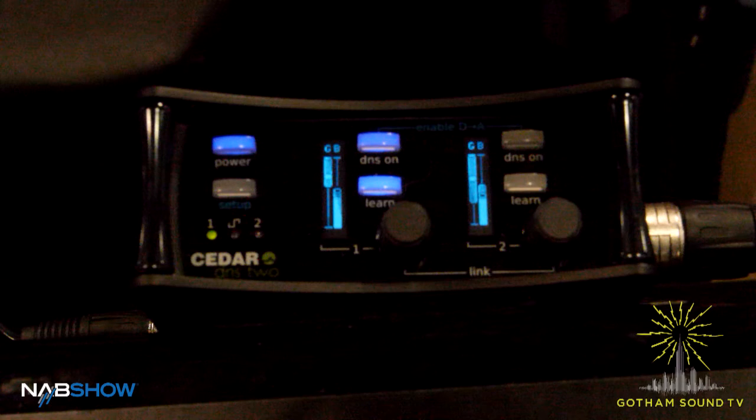I'm Fraser Jones from Independent Audio. I distribute the Cedar range of equipment here in the US, along with Sonnect Effects, Audio Developments, and Coles microphones, and emerging technologies. But we're really here to talk about this brand new product from Cedar, which is the DNS 2.